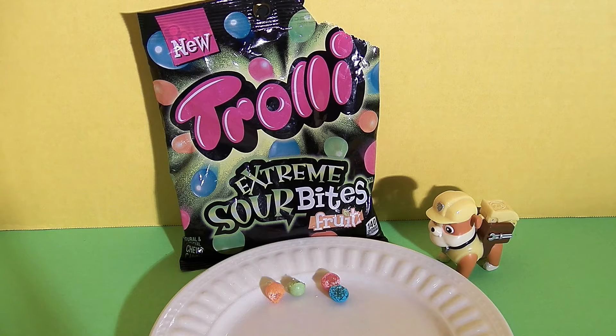They're not as sour as the extreme warheads, but they are still super sour. I think these are fun and they have good flavors. They're cute bright pastel-y colors. And if you like sour candies, then I think you're going to love these and you should try them out.